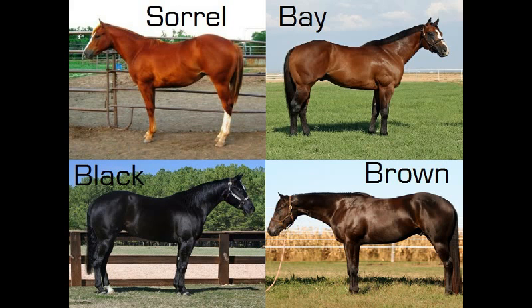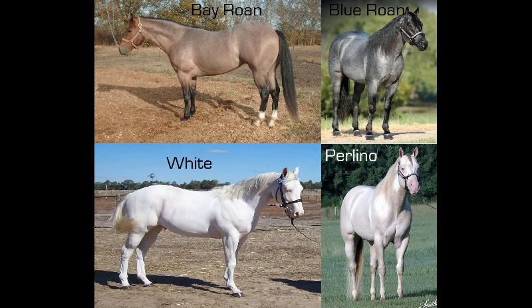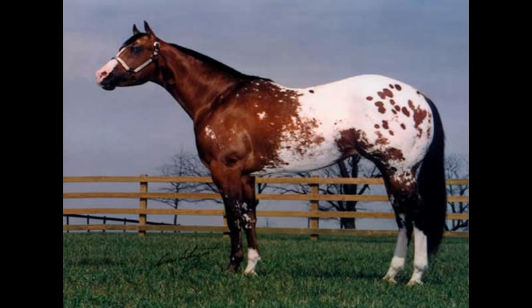Fact 8: The AQHA recognizes 17 different colors. They do not recognize any version of a paint or any version of an Appaloosa.